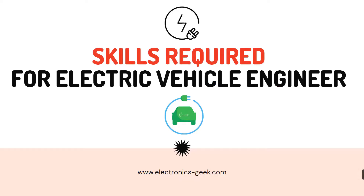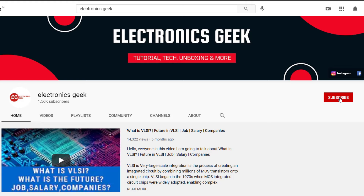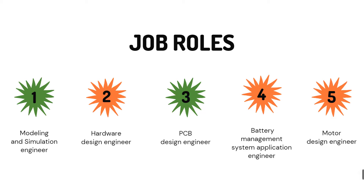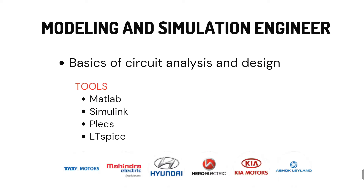Hello everyone, welcome back to the channel. Today we will be looking at the skills required to be an electric vehicle engineer. This video is a continuation of the previous video where we saw the top 5 job roles for electric vehicle engineers: modeling and simulation engineer, hardware design engineer, PCB design engineer, battery management system engineer, and motor design engineer.